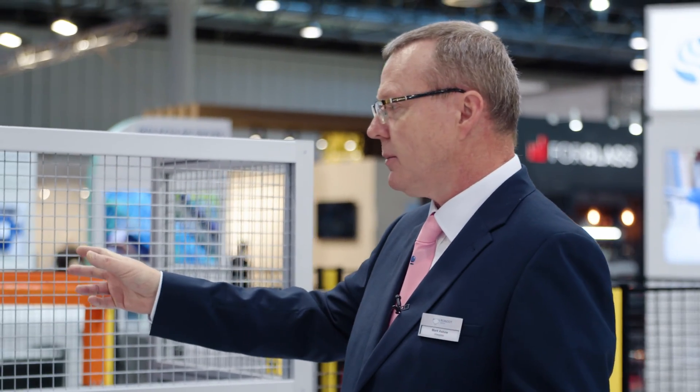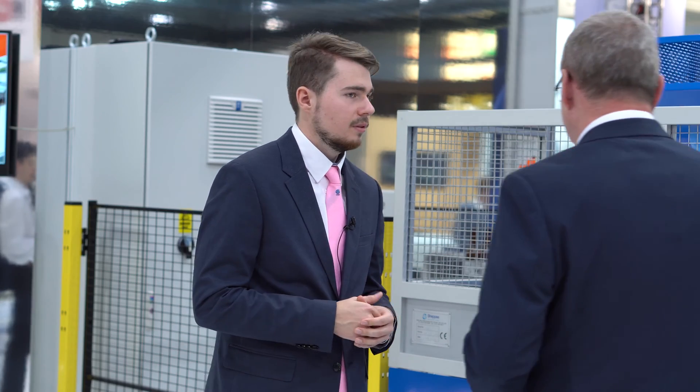It's a three-axis servo-driven stacker, or layer loader as people know them. The main functions of the machine are its ability to synchronize with the cross conveyor belt and with the layer belt. That allows us to control the movement of the bottles, taking them from the cross conveyor into the layer belt. Why is it important? We need to keep the containers stable. We need to keep them stood up straight.